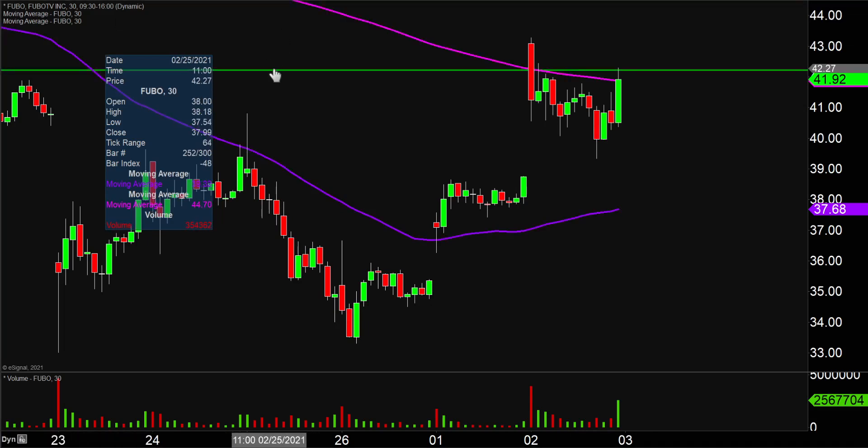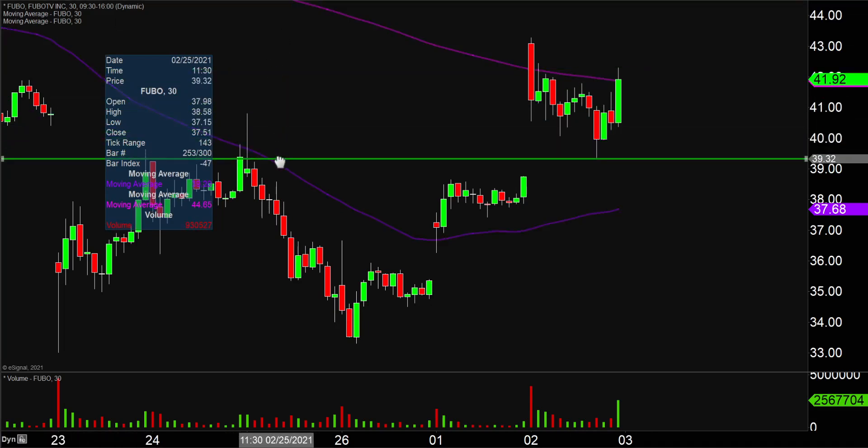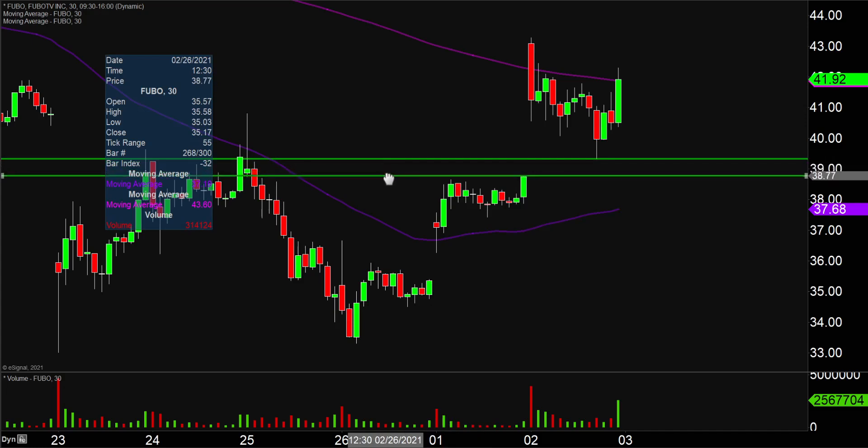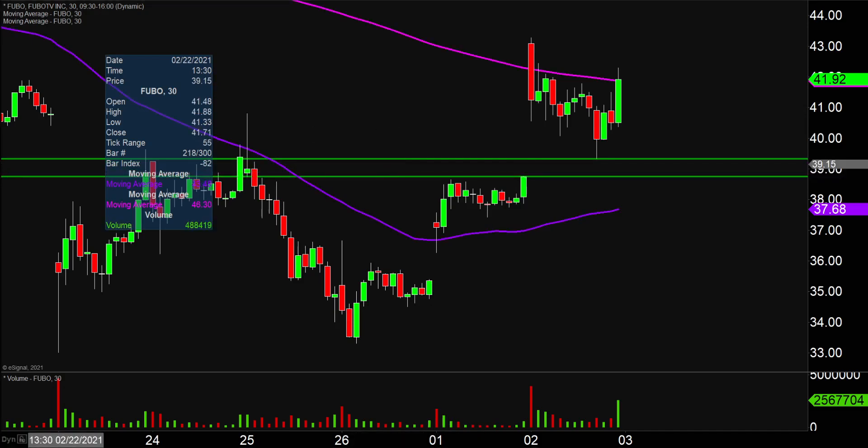And in that event, the first key level of support you'll wanna be watching very closely sits right down there at $39.32. So $39.32 is gonna be that first key level of support to watch closely. If the price does not quite hold above that level, then the next area of support after that would be that gap close location, which sits down there around $38.75. And then just in case the price actually gaps down even further, the next key overarching level would then be that purple line there — the 50-period simple moving average, currently valid at around $37.70. So those are gonna be those main areas of support.